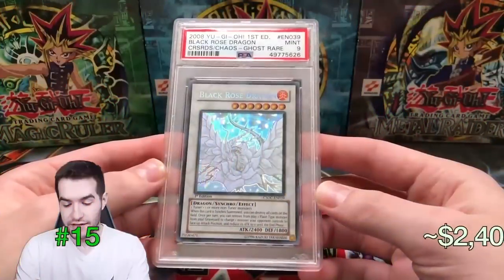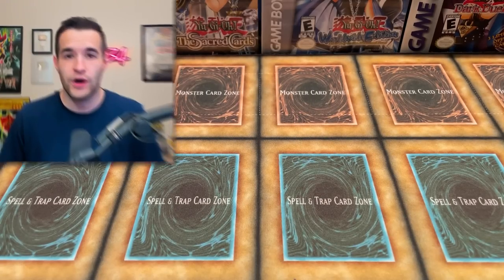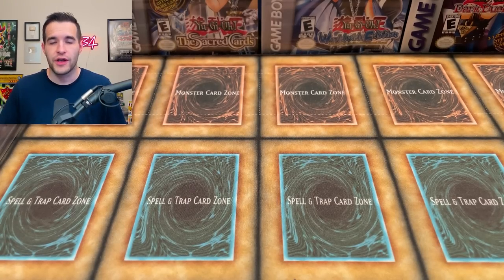Number 15 is the Black Rose Dragon Ghost Rare, which I no longer own. I had it as a PSA 9 in 2021 valued at $2,400. This card has changed the most — I regraded it to a PSA 10, then got an offer of $15,000 and decided to sell it. So the same card that was valued at $2,400 sold for $15,000. It was a pretty big win. I do miss that card, but everything went right on that one.